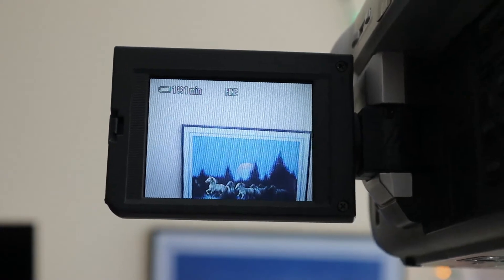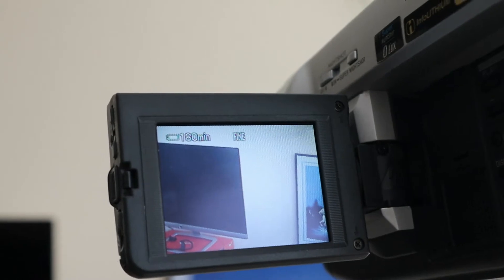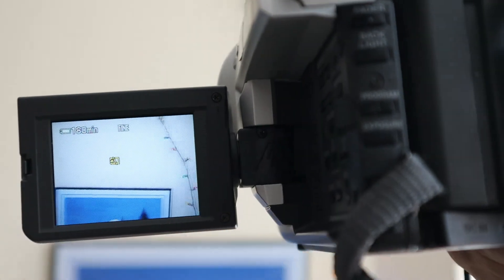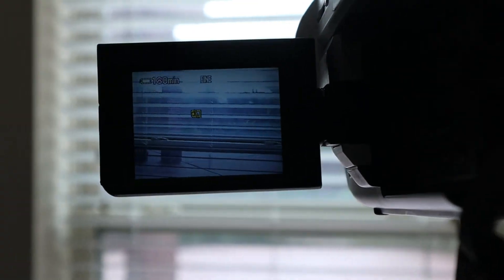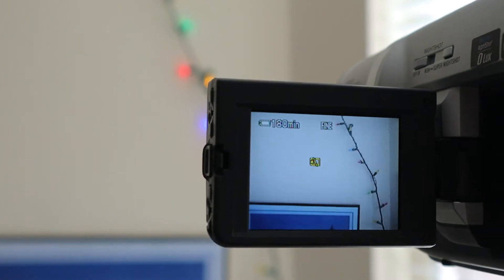As you can see, it has 181 minutes of record time, which is actually kind of plentiful given it only has a 2500 milliamp-hour battery. But as you can see, the recording quality isn't that great — no autofocus, no dynamic range to speak of, and the color science is adequate at best.